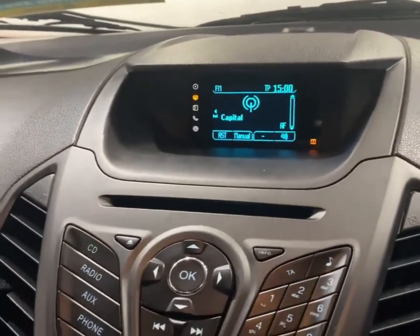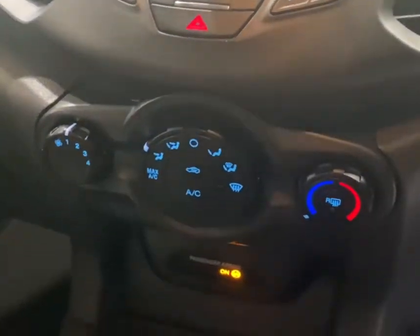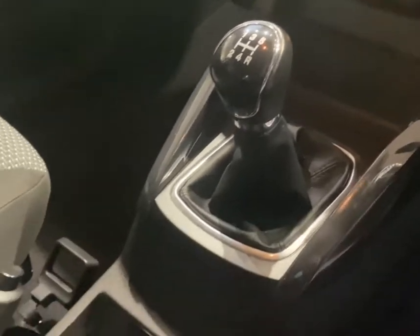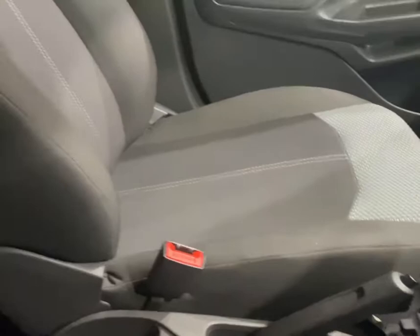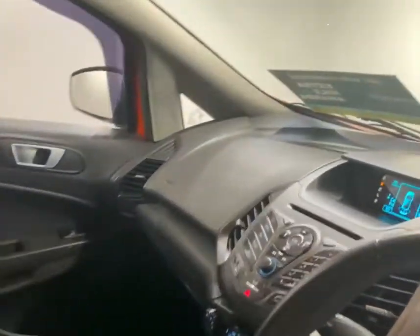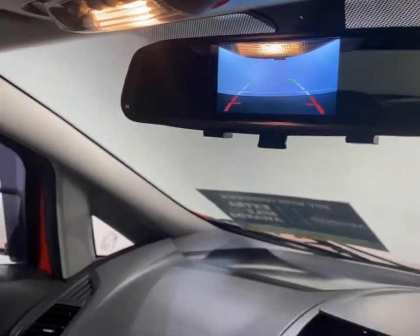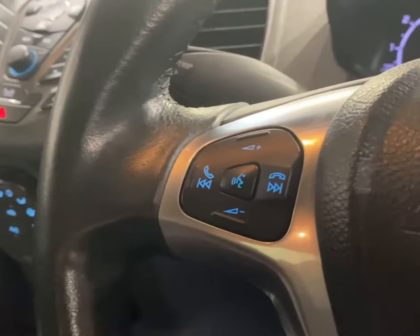Features inside include radio CD player with Bluetooth, auxiliary input and USB, air conditioning, and manual gearbox. You can see the USB port just there. Dark grey and light grey cloth interior. Retrofitted colour reversing camera and parking sensors. Touch controls for the stereo and voice activation.